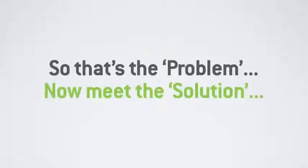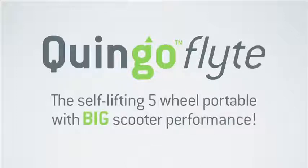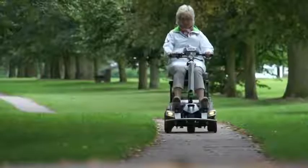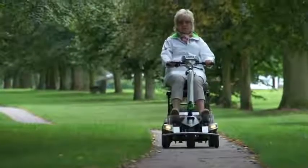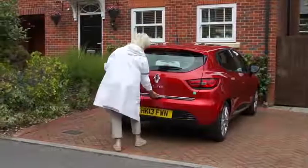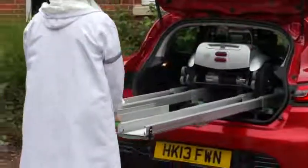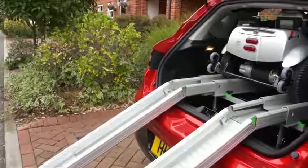So, that's the problem. Now, meet the solution. Introducing the all-new five-wheel Quingo Flight — the self-lifting five-wheel portable with big scooter performance. The Quingo Flight is not just any portable scooter. In fact, it's not just a scooter. The system comprises of the Flight itself and its very own docking station that secures the scooter into the back of most standard hatchback cars.